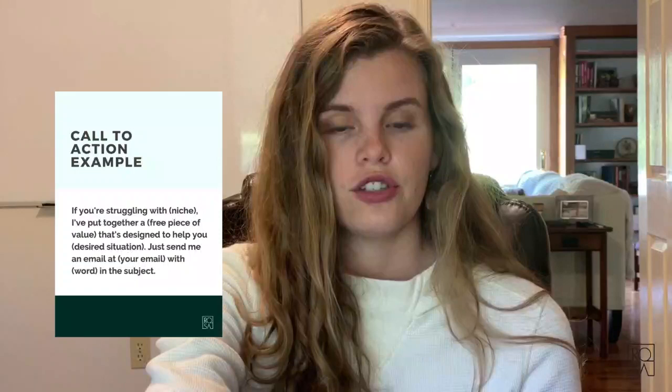In that third paragraph, write: 'If you're struggling with [your niche], then I put together a [name of your lead magnet] that's designed to help you [what they want to achieve]. Just send me an email at [your email] with [keyword] in the subject.' For example: 'If you're struggling with digestive issues, I put together a free training video on how to manage your IBS that's designed to help you alleviate the symptoms you might be facing — email me with IBS video in the subject.'